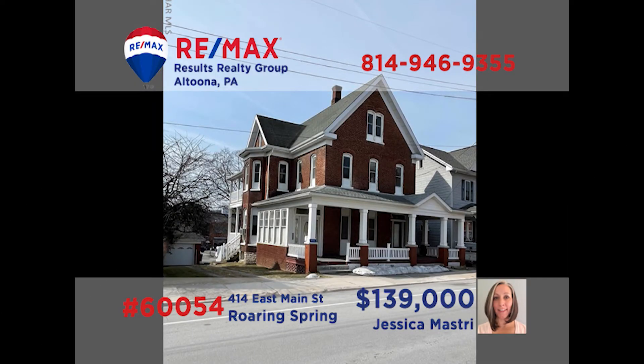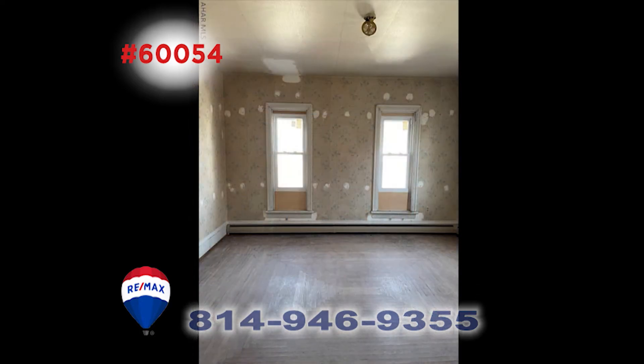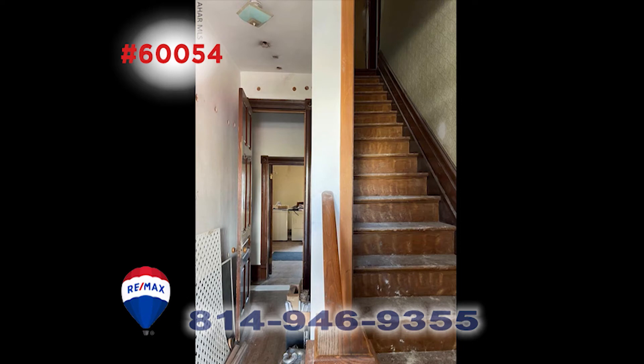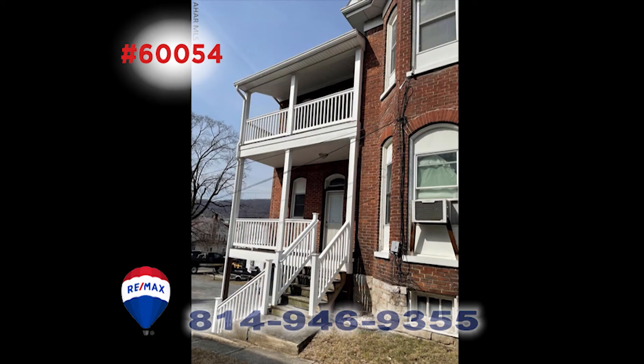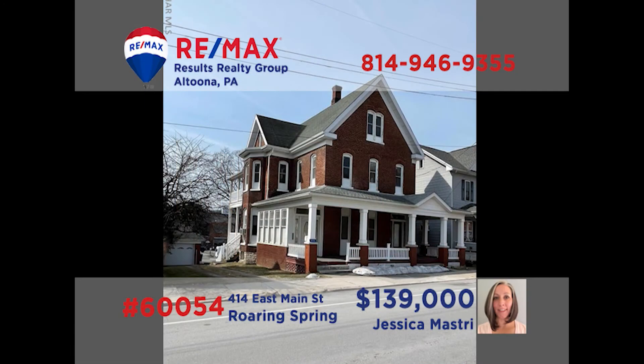Jess Mastery would love to show you around this unique property on Main Street in Roaring Spring. This six-bedroom, two-bath brick home has potential to be a large single-family home or a multi-unit building. Updates are already underway with new windows, doors, and insulation. Electrical panels have been replaced and there's new soffit and fascia and more. There's also a garage for parking or storage. Call Jess today to learn all about this opportunity.